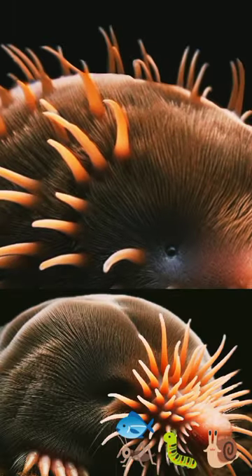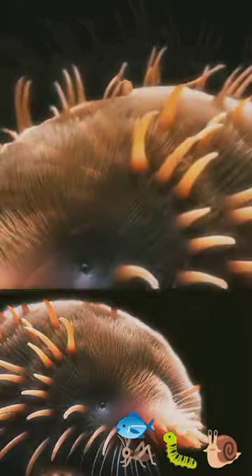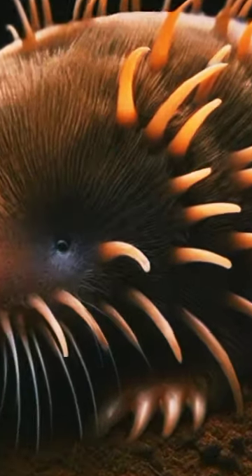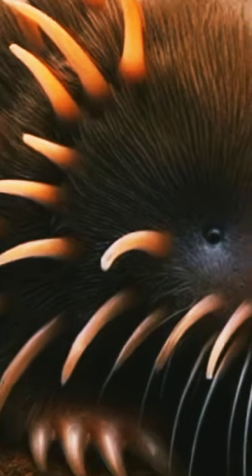It is a carnivore that eats small invertebrates, insects, worms, mollusks, amphibians, and fish. It's the world's fastest eater, taking only 0.2 seconds to identify and consume its prey.